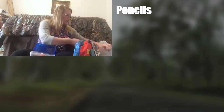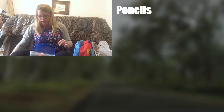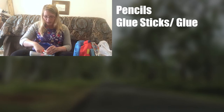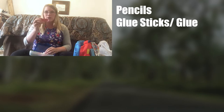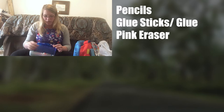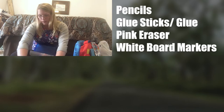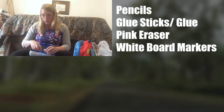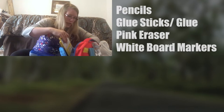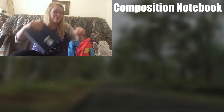We got regular glue sticks and glue, and they ask you to get one of those giant pink erasers, whiteboard markers — that's about it for those kinds of things. We also got a composition notebook, again in blue, his favorite color.